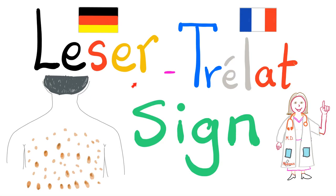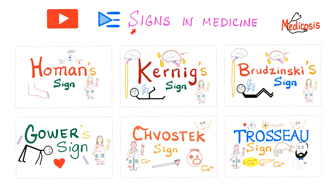Hey guys, it's Medicosis Perfectionitis, where medicine makes perfect sense. We resume our playlist known as Signs in Medicine. In previous videos, we have talked about Chvostek's Sign, Trousseau Sign, Trousseau Syndrome, and today it's time for Leser-Trélat Sign — also known as how a dermatologist can suspect cancer even before the family doctor can get his head out of his sphincter. Signs in Medicine is a playlist on my channel; please watch these videos in order.